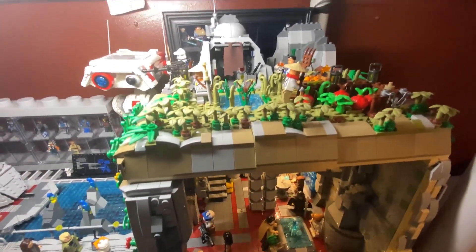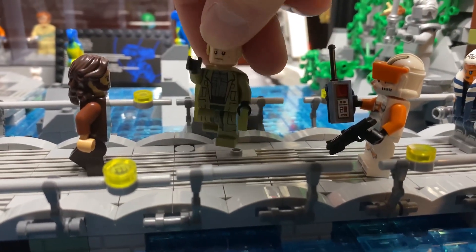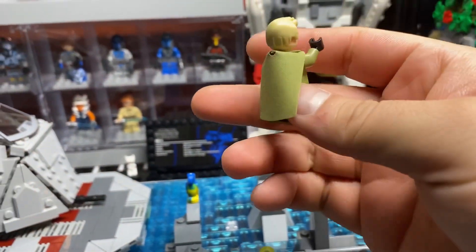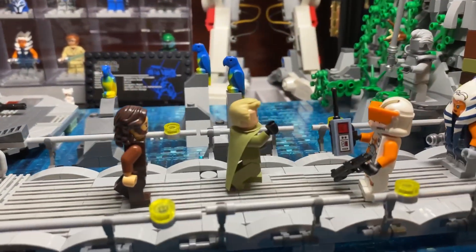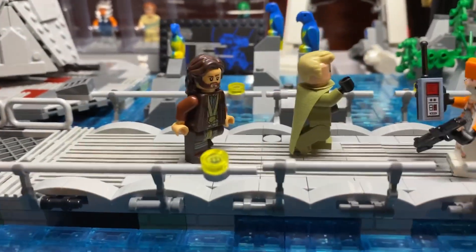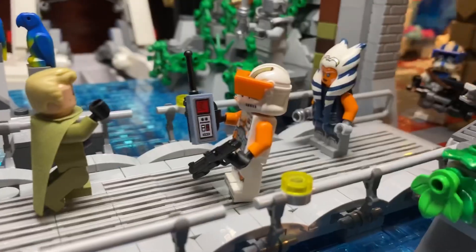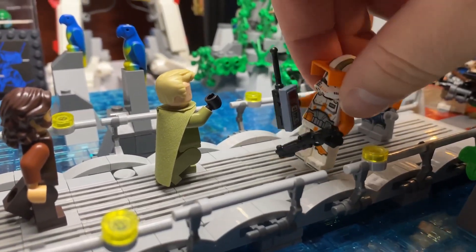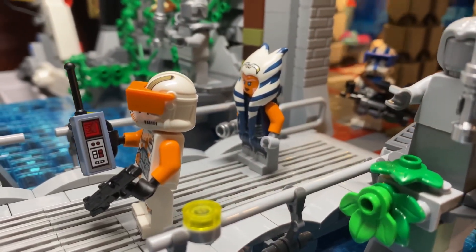I want to talk about the figure choices I decided to place in the MOC. Starting with Luthor and Andor — I wanted to include them because these two individuals seem like they're going to have a pivotal role in the underground rebellion against the Empire. This is supposed to be post-Clone Wars, post-Order 66. Moving on to why Commander Cody is here — the most recent episode of the Bad Batch is indicating that something is going on with the clones.